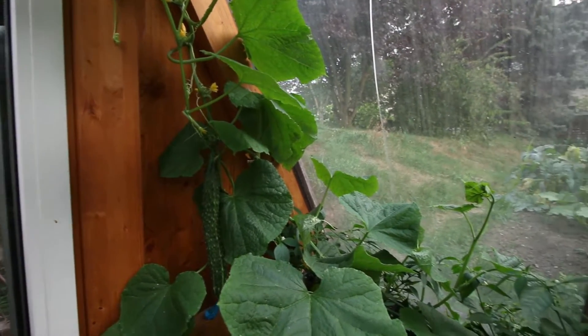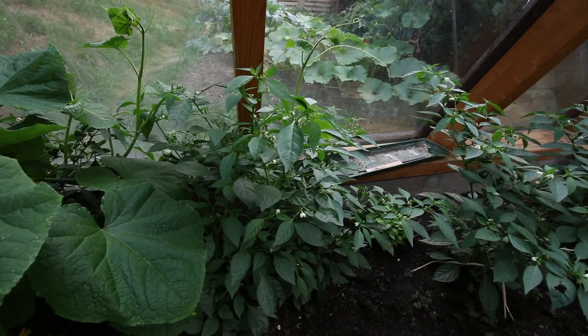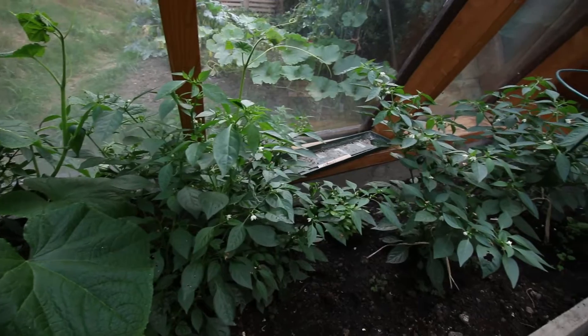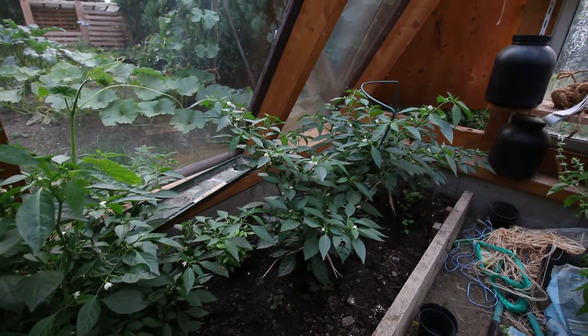Further along we've got what we thought were Japanese peppers but they are not. They are some kind of pepper but we don't know. Jalapeño perhaps. I think I put the wrong seeds in.